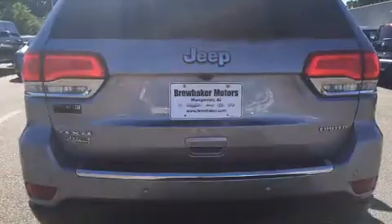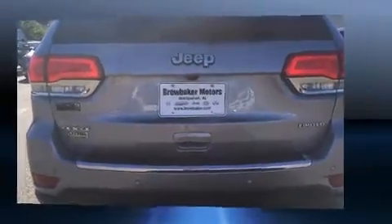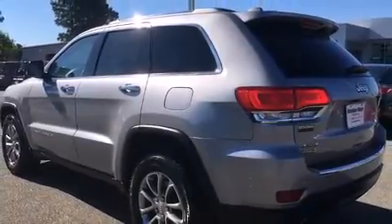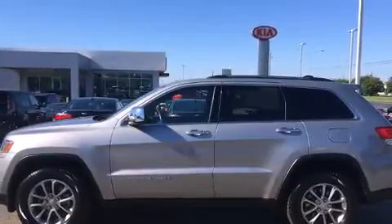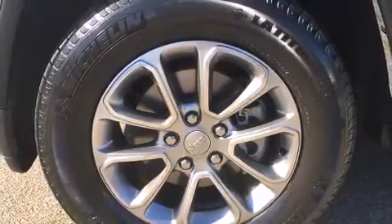All of the premium features expected of a Jeep are offered, including heated front and rear seats, automatic temperature control, fully automatic headlights, heated steering wheel, a roof rack, and seat memory.